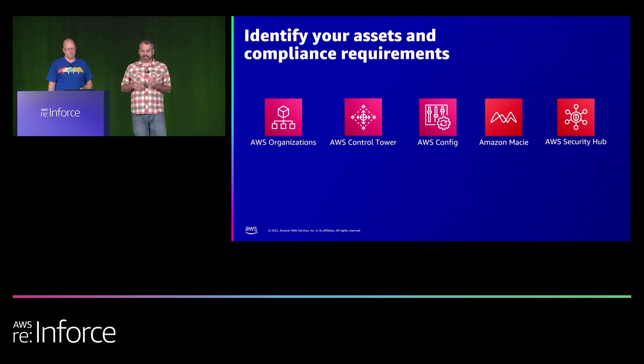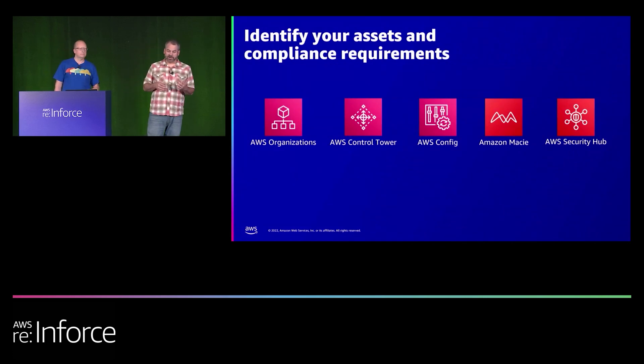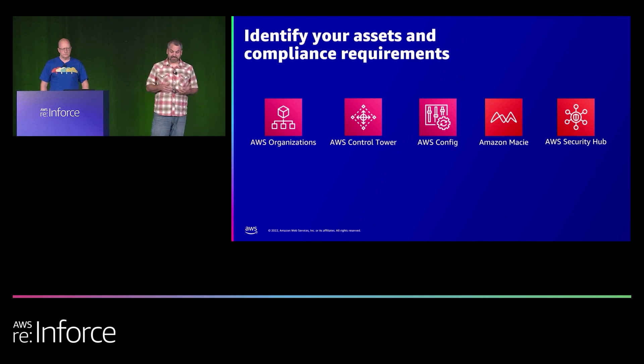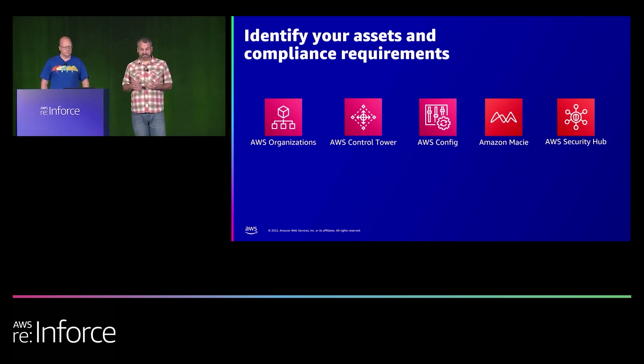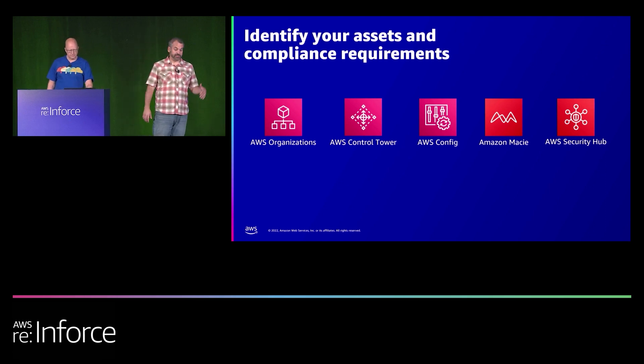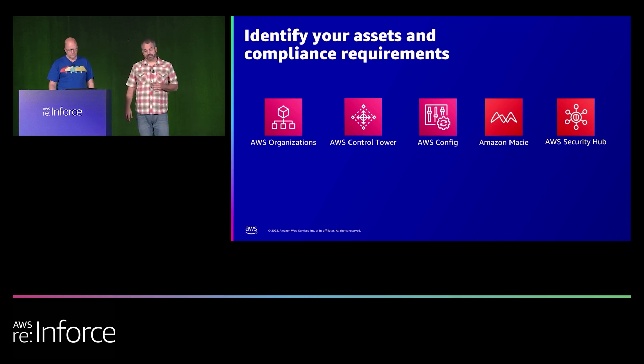First, identifying assets and compliance requirements. It's really important to know what you have, where it is, and how it's been configured and secured — so you can understand your current compliance state and any work that needs to be done. We're going to talk about five services: AWS Organizations, Control Tower, Config, Macie, and Security Hub.